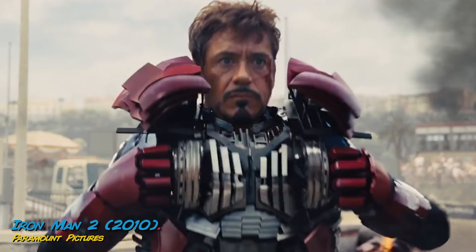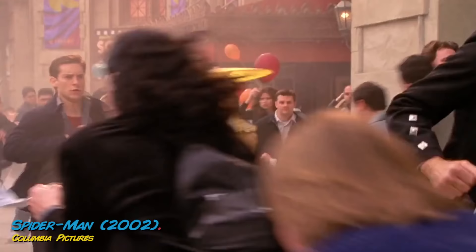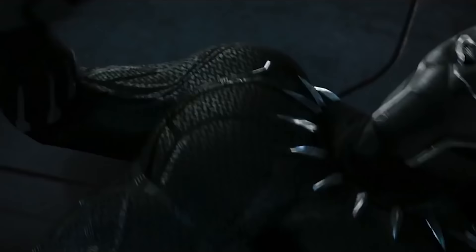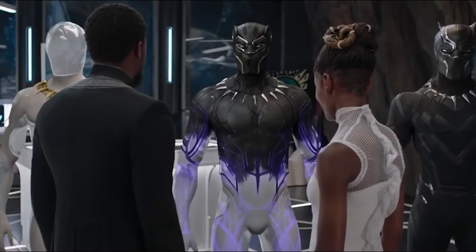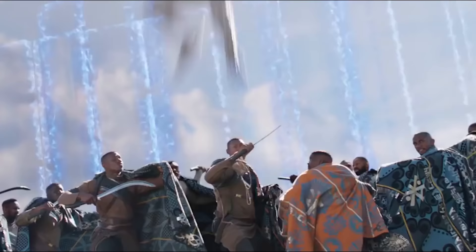Iron Man had a large suitcase, Superman uses a telephone booth, and many heroes wear their costumes under their regular outfits. For the Black Panther, things are a little easier. Thanks to the advanced technology found in Wakanda, the Black Panther suit is able to manifest itself over T'Challa's body. The suit is essentially invisible and activates as T'Challa needs it, meaning the King of Wakanda can dress however he likes without worrying about changing into his costume. Advances are constantly being made to the suit design over time.